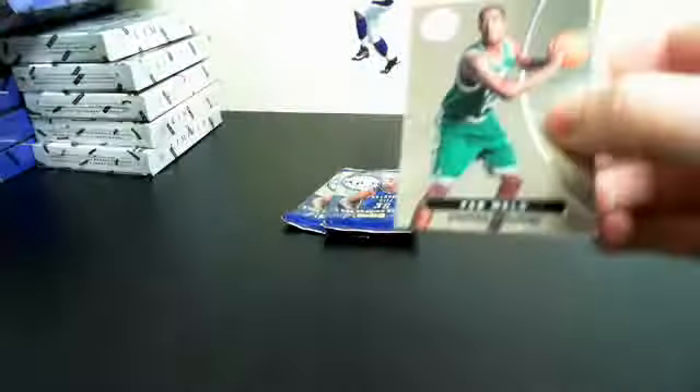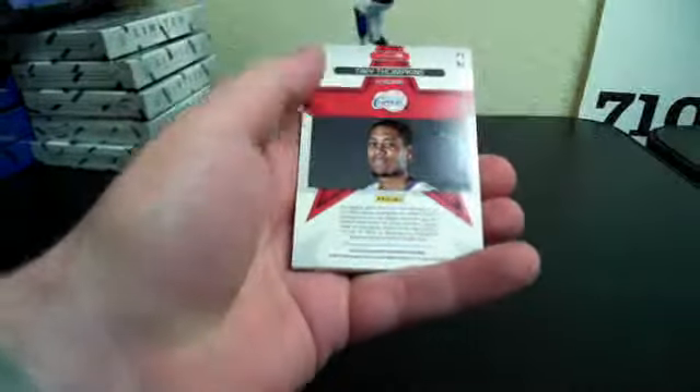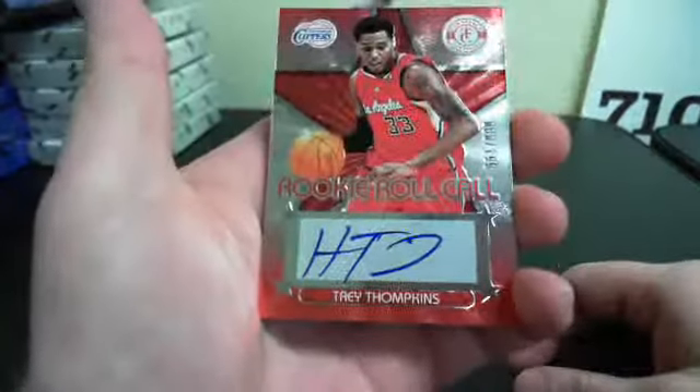And a Rudy Gay out of 4.99. And a Brandon Jennings out of 4.99.